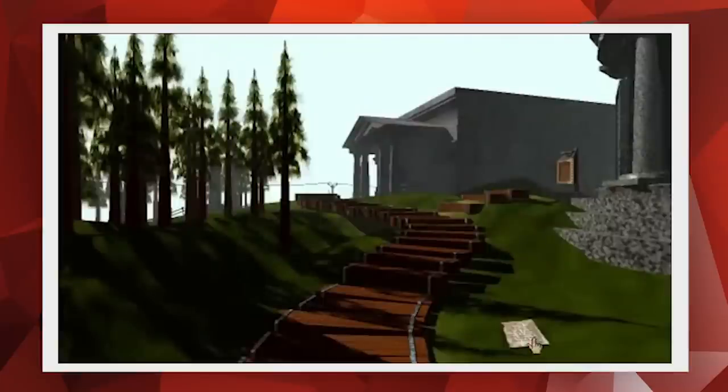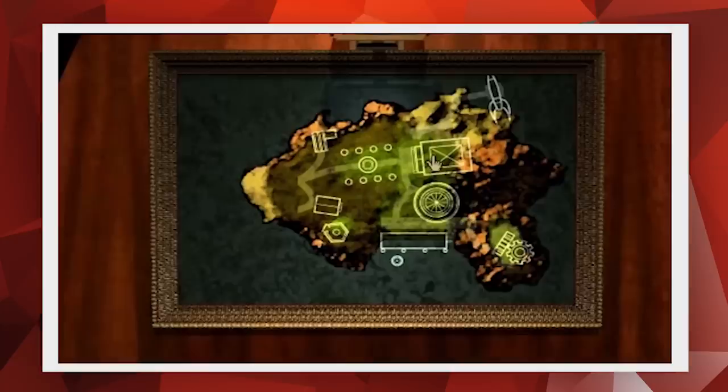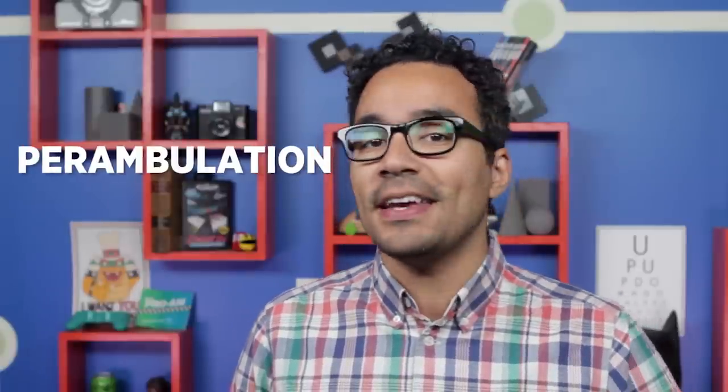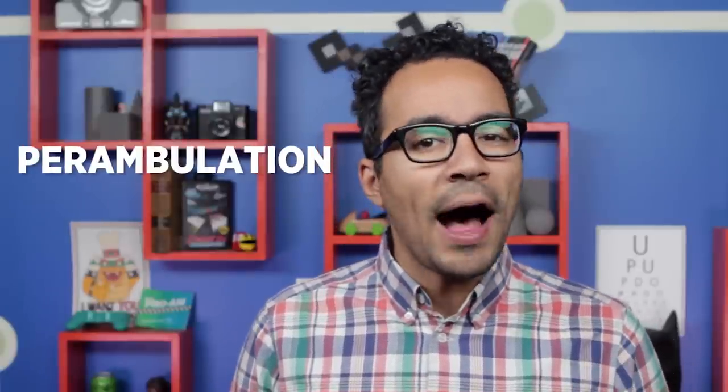You might think it was the pretty compact disc graphics or the grown-up storytelling, but I'm going with the walking. What if moving on foot at a slow pace was Mist's great gift to gaming? I'm being serious. I think perambulation is very important to the game design. And if you look closely at the history of Mist's development, you'll see why.